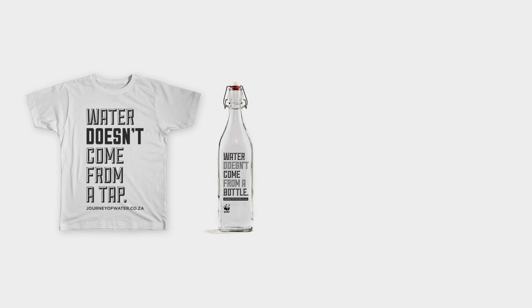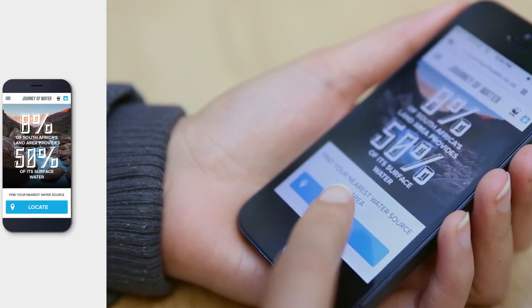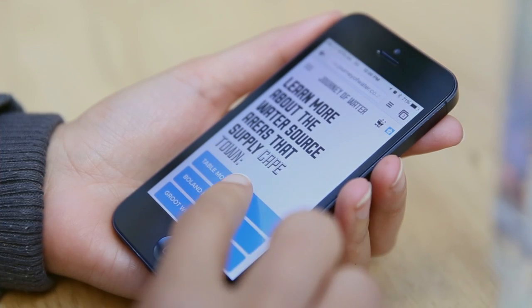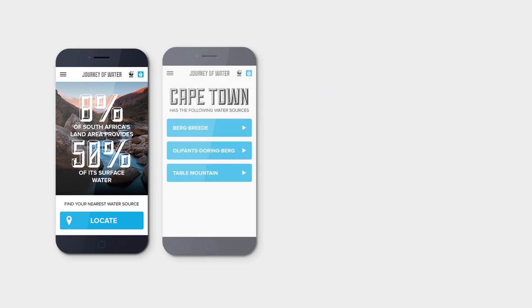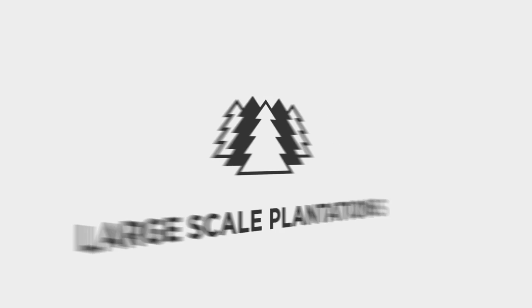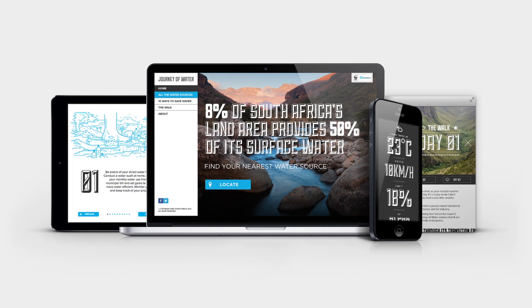Point-of-sale material in supermarkets and restaurants directed people to a microsite where they could follow the journey of water themselves. The microsite contained a geolocation API that enabled people to find their nearest catchment area at the touch of a button. Each catchment area featured real-time weather updates, photo galleries, and a summary of the various threats in the area, giving South Africans a clearer picture of the state of their fresh water supply.